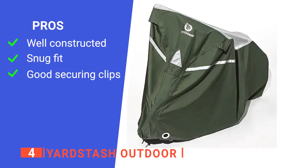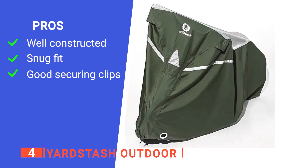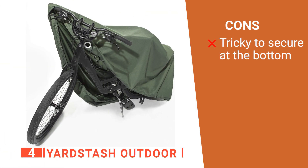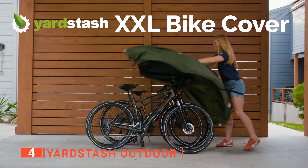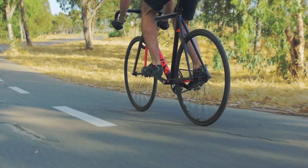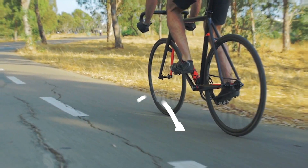Its pros are: it is made of very high-quality materials, it can fit perfectly over two bikes, and its clasps are effortless to lock. However, the bottom of the cover does not cinch down enough. The Yard Stash Outdoor works great with all types of bikes, including beach cruisers and electric bicycle frames. If you haven't found a bicycle protection cover that meets your needs yet, keep watching because I have more lined up for you.